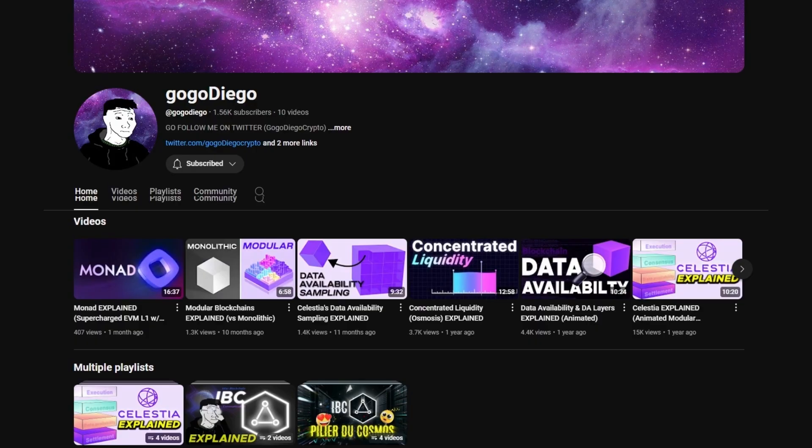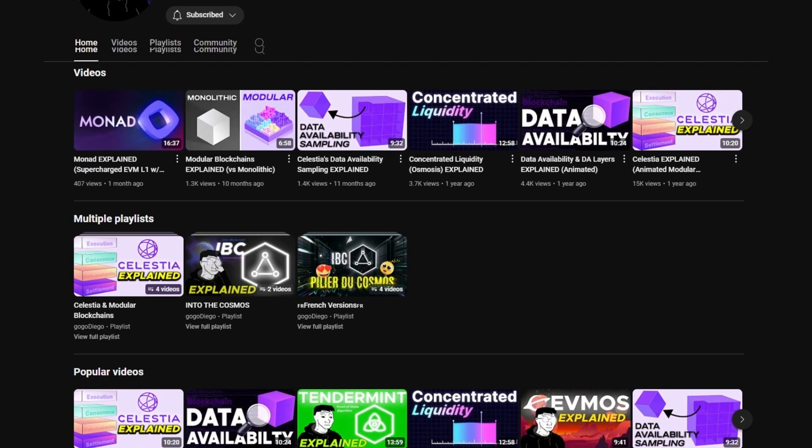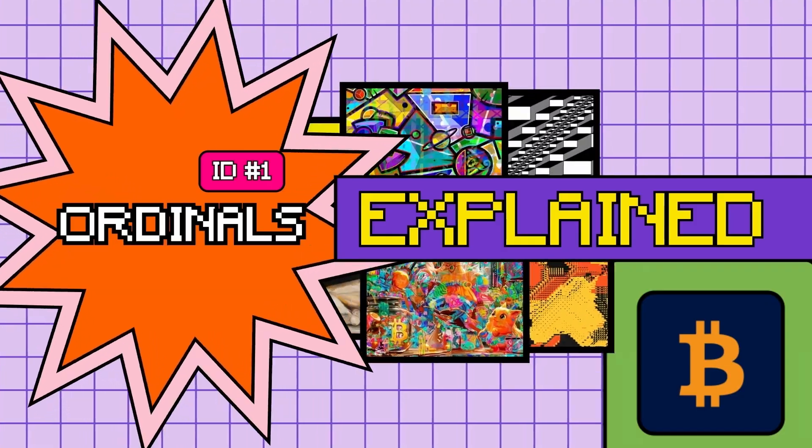Besides a couple of controversies, I think ordinals are really important and really cool. Ordinals open the Bitcoin community's mind to potentially cooler stuff on Bitcoin. I enjoyed the interesting way ordinals work because it shows that you might be able to teach old dogs new tricks. If you enjoyed this video, make sure to check out the rest of my channel, which has a lot of high-quality animated videos about blockchain technology. Thank you so much — you learned about Bitcoin NFTs, aka ordinals, explained.